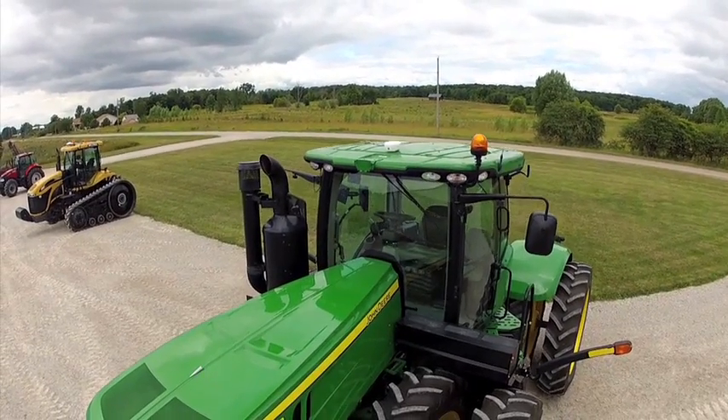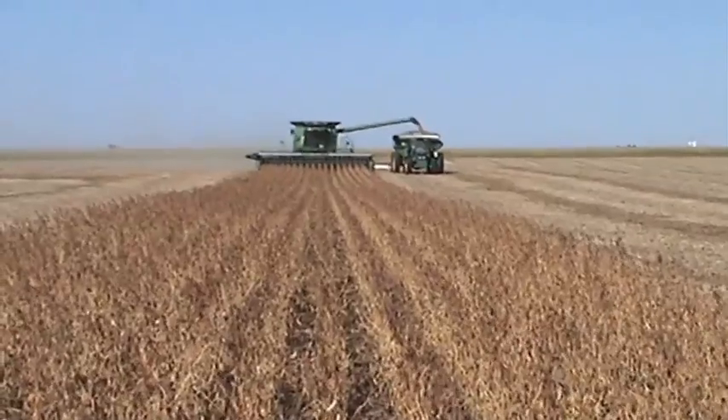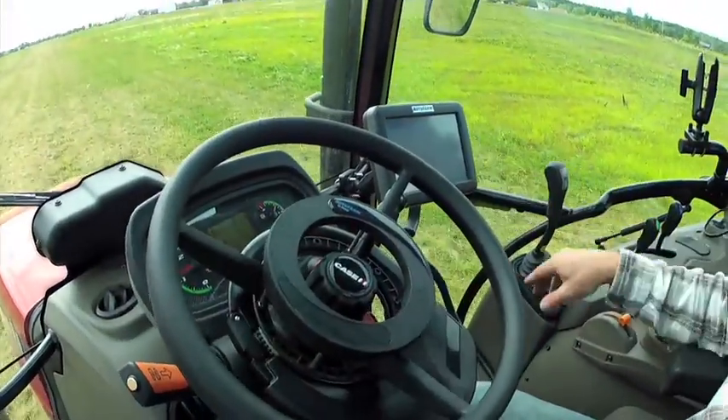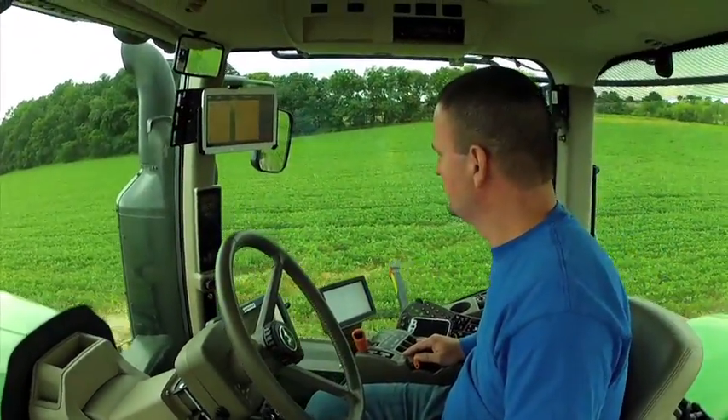From GNSS technology to auto steering solutions for tractors, sprayers, combines, and other agricultural equipment, Novariant excels at meeting customers' requirements for design and functionality to the most exacting specifications.